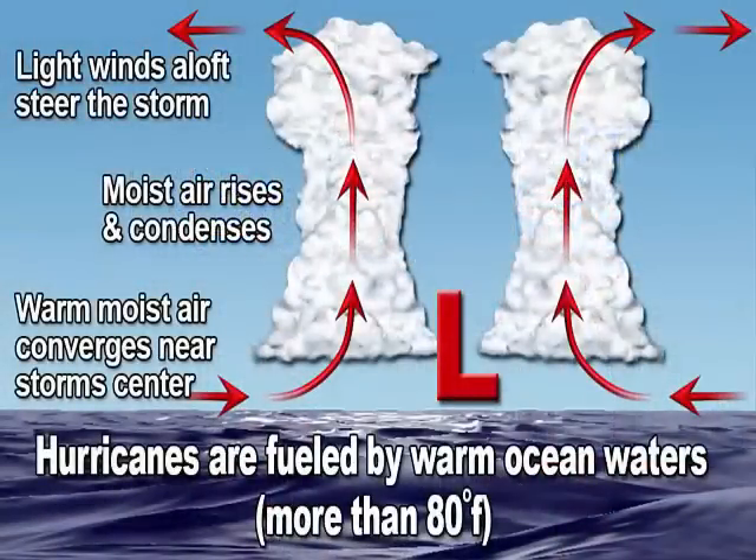If you or I don't eat for several days, we get weaker and weaker. And a hurricane is the same way — if the hurricane gets cut off from the warm water, it too will slowly weaken. This warm, moist air rises and condenses into not one, but hundreds of thunderstorms. It's all these hundreds of thunderstorms that form the structure of a hurricane.